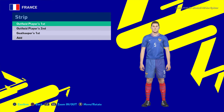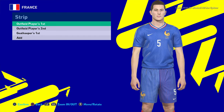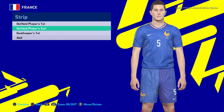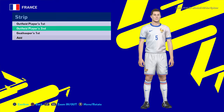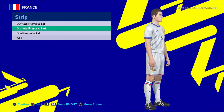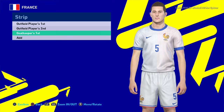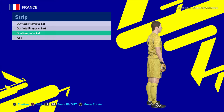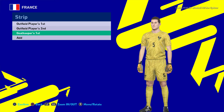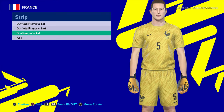This is the final kit of this update — here is France. This is the France home jersey, and here is the away version. Let me show you the zoom part because this is the last kit of this update. And here is the goalkeeper jersey. I hope you guys love this one — if you do, please subscribe to my channel, hit the like button, link in the description. I will see you in the next one, till then stay safe and goodbye, take care.